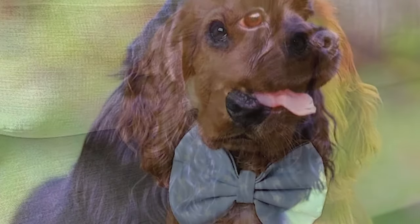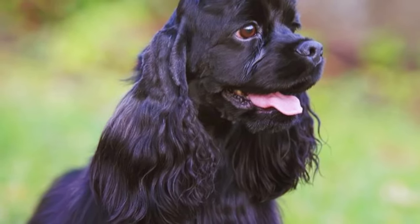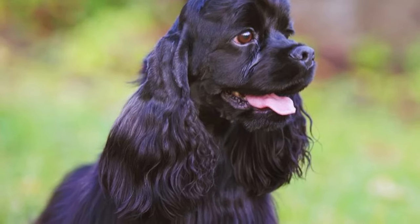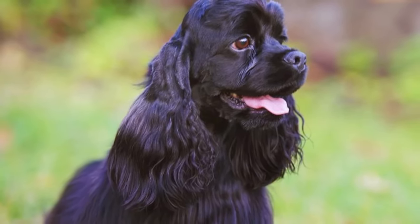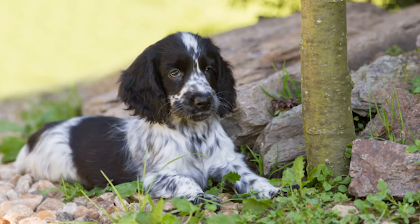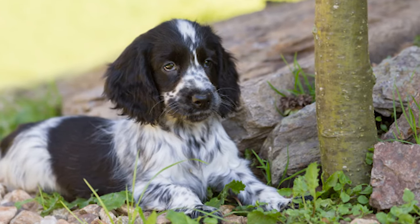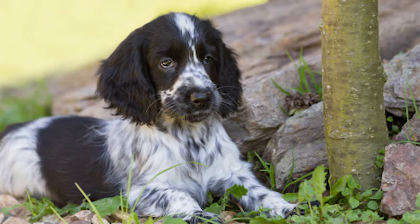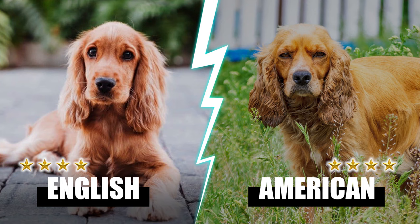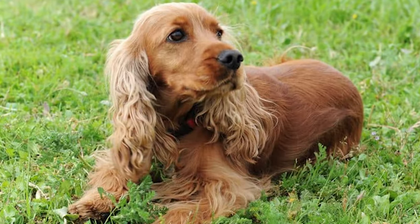Nails on Cocker Spaniels must be cut at least once a month, and discoloration around the eyes must also be scrubbed out. A complete examination of the entire body should be done to avoid health issues. Some owners choose to groom their dogs at home, though doing so can be time-consuming. The fight moves on to the next round with five points for the English and five points for the American Cocker Spaniel. Round six: Exercise.